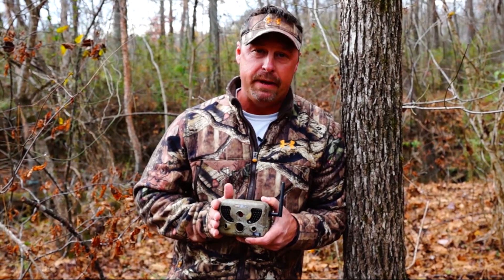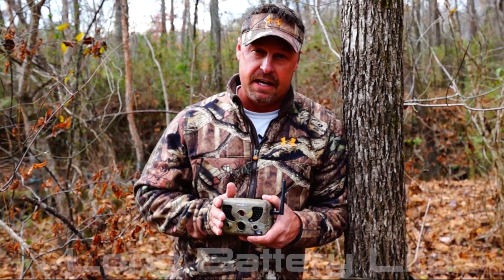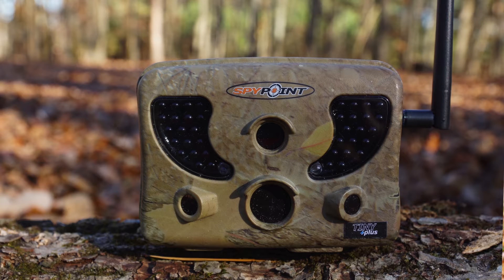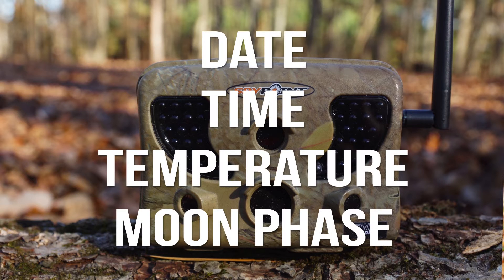The Tiny Plus has an incredible battery life allowing you to leave the camera in the woods for long periods of time. Like all SpyPoint cameras, the Tiny Plus has a distance detection range from 5 to 50 feet, has a multi-shot setting, and also date, time, and moon phases stamped on each photo.